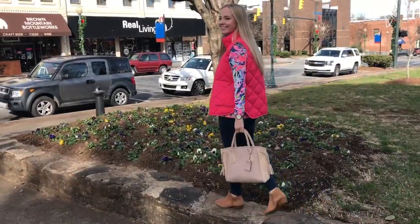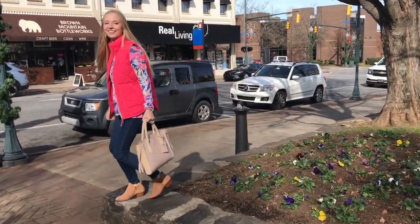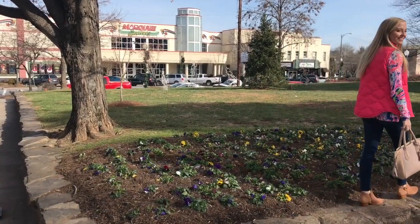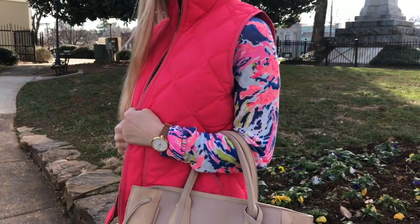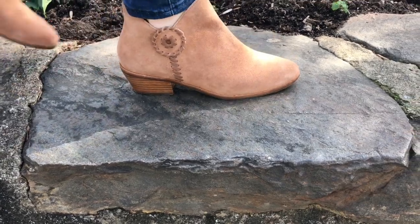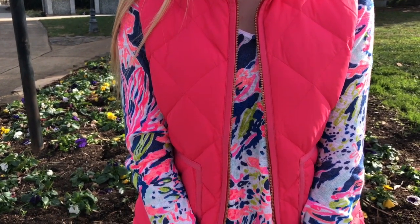In this look I am wearing my Jack Rogers booties again, paired with my favorite Abercrombie and Fitch jeans and a Lily Pulitzer sweater that I also got in the last after party sale. I'm wearing this bright pink J.Crew Factory vest that I scored for an amazing deal last Black Friday. I also have a video all about Black Friday — what I got last year and tips and tricks for shopping on Black Friday.